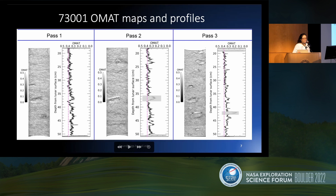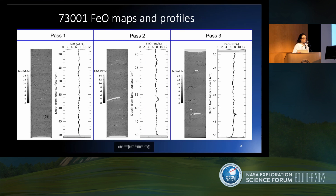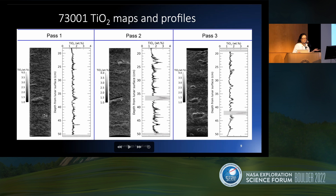I also calculated the iron and titanium abundances of the core. If you ignore the very high values caused by shadows, the whole core has an iron abundance of about 7 to 8 weight percent, and it's pretty homogeneous along the whole core. Similarly, the titanium is very homogeneous, with those super high values caused by shadows; the titanium content is about 1.5 weight percent.